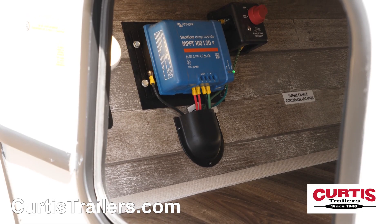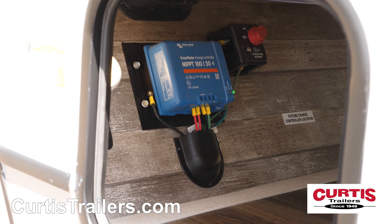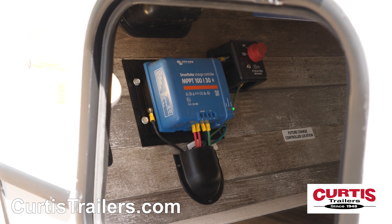Onboard solar panels with optional lithium batteries and a power inverter mean you can extend your stay even away from electrical hookups.